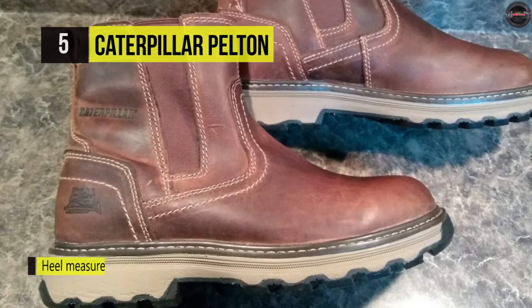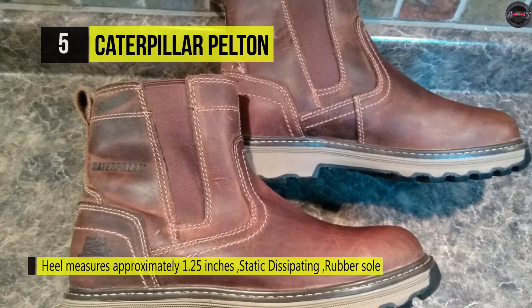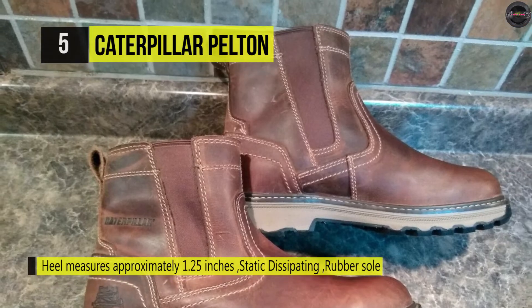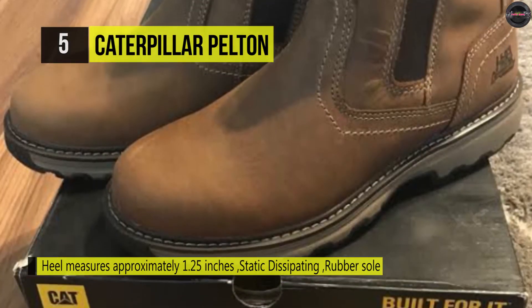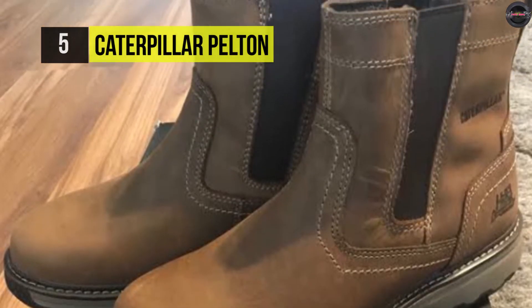Its slip resistant outsole reduces the risk of slips and falls on low traction surfaces, and these lace-up boots have got you covered.